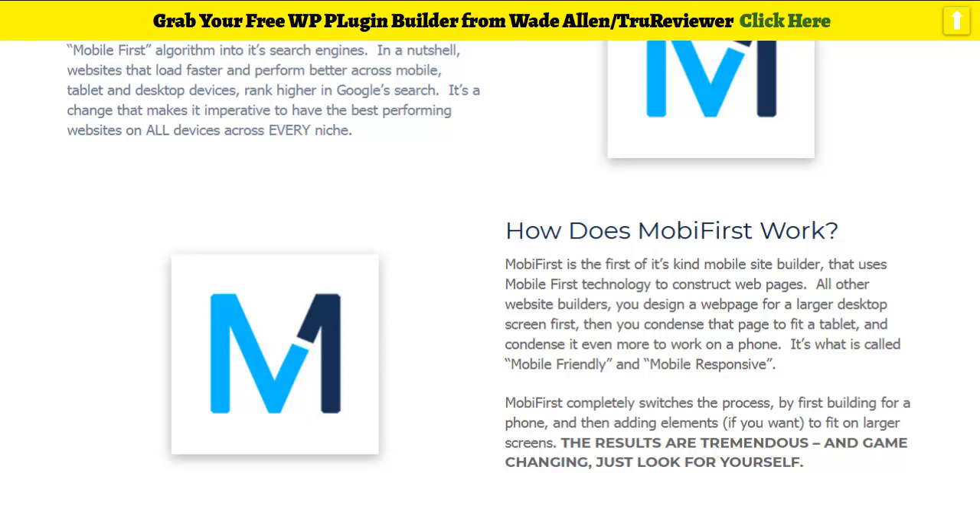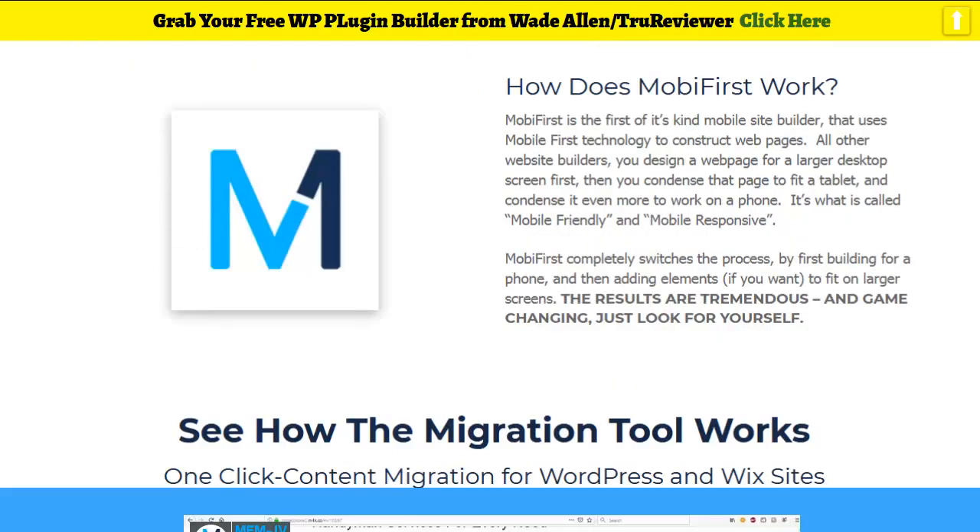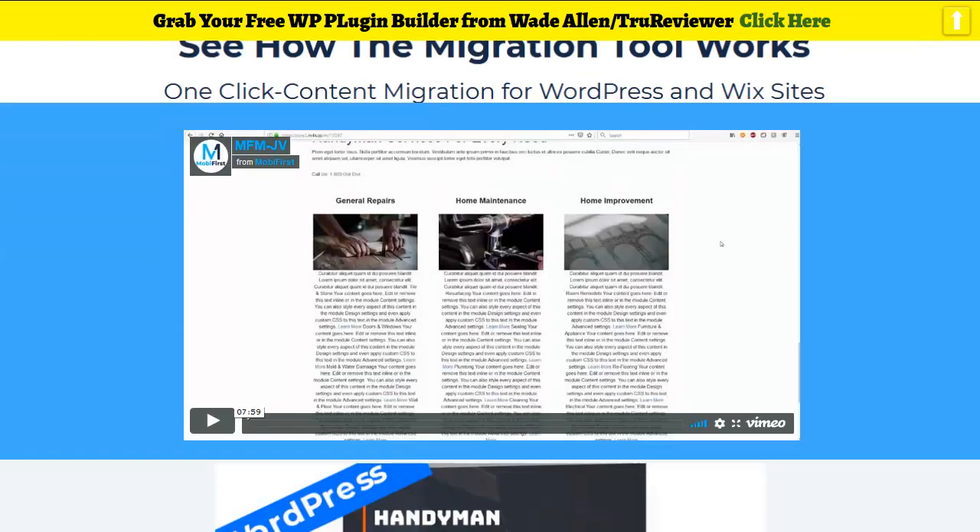They also have extremely strong security. WordPress, for example, is open-source coding, meaning the code is open and people can go in and hack it — it happens all the time. That's why there are updates every couple of days. Moby First eliminates all that, so you're looking at a great amount of security.